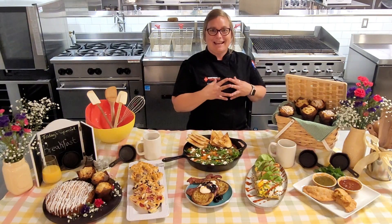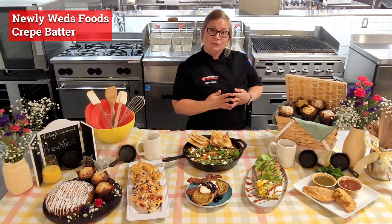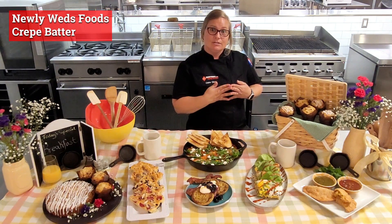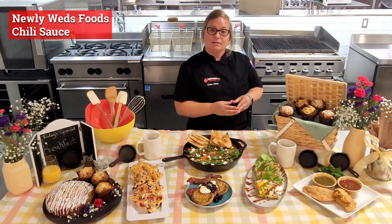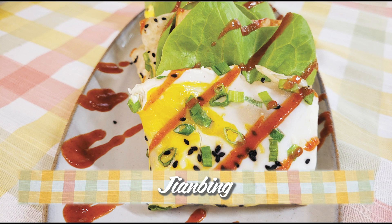First up is a very popular Chinese street food: jian bing. We used a Newlyweds Foods crepe batter and also a Newlyweds Foods chili sauce. It's a crepe, an egg, some fried wontons, lettuce, and coriander — all mixed up into a handheld, delicious breakfast treat.